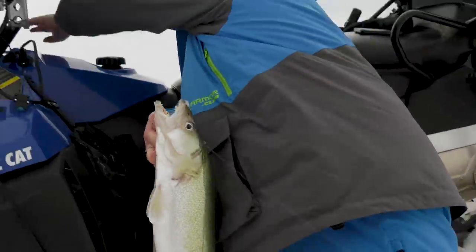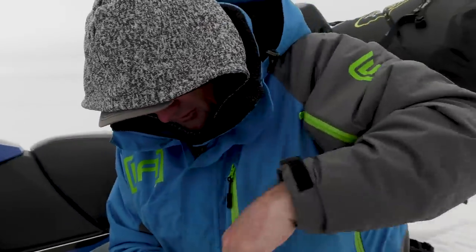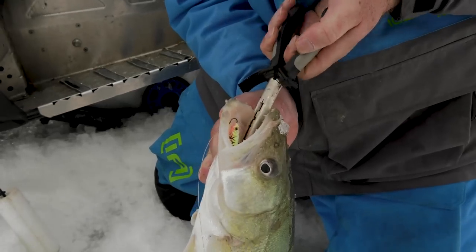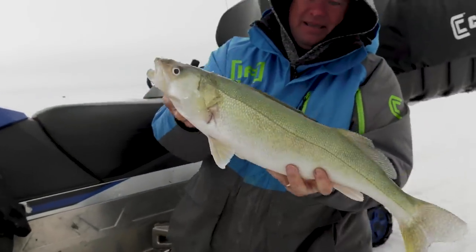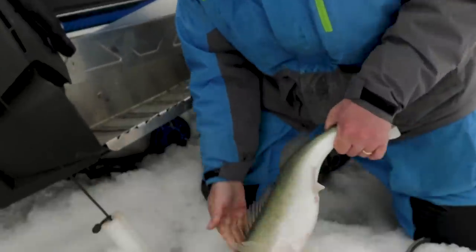One thing I love about these fish up here is a lot of times when they hit a lure they choke on it — barbless hooks just pop right out. Nice, all right, get her in the water.